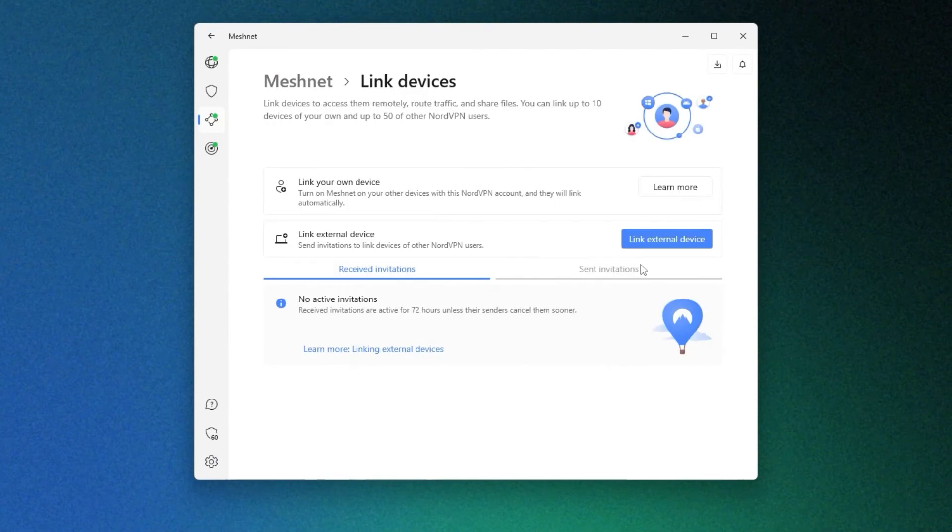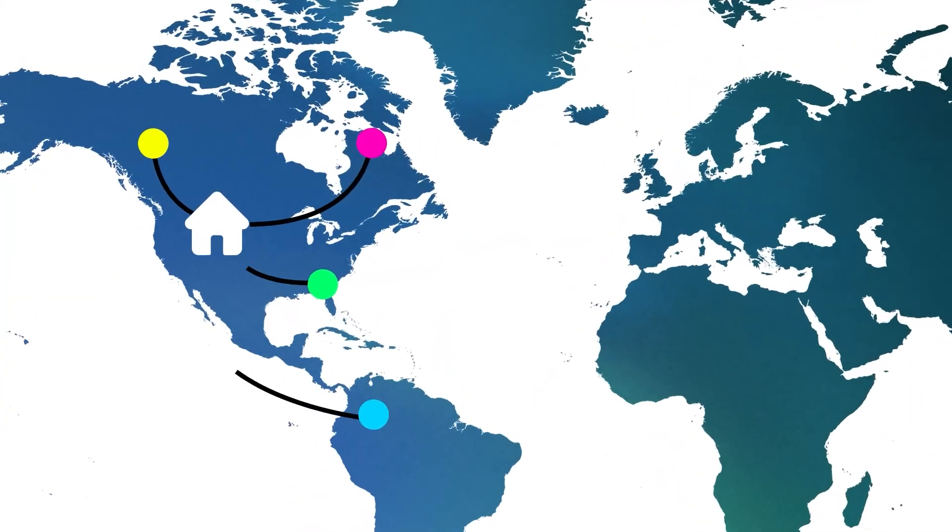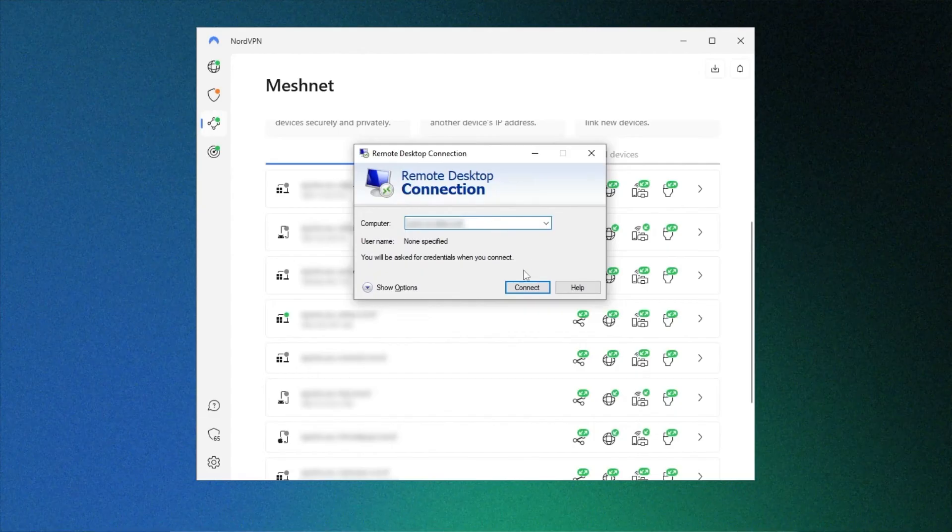When you want to add external devices, click the link device option, and this will allow you to connect devices outside of your account. Enter the email addresses of the individuals you wish to invite. Once your family and friends accept the invitation and join Meshnet, they can route their internet activity through your home network. The best thing is that you don't need to be connected to Meshnet all the time — if you do this trick at least once or twice a week, it should be enough to appear as living in the same household. And that's it for the Netflix VPN bypass. Remember to keep logging in using Meshnet periodically and there shouldn't be any problems.